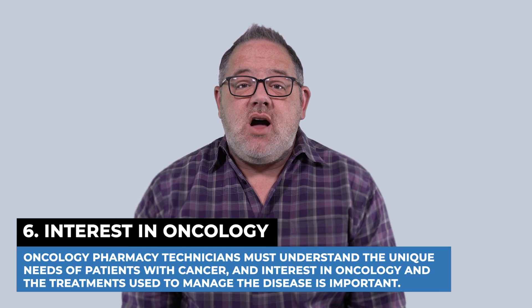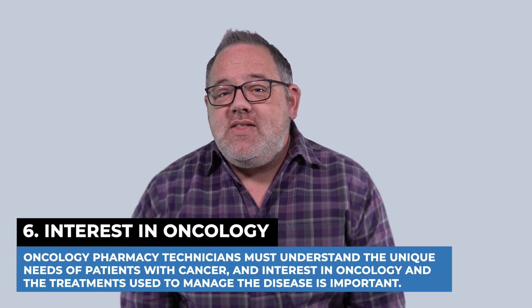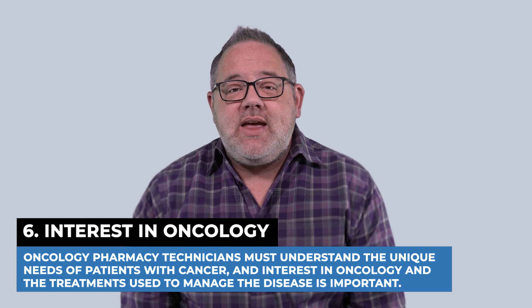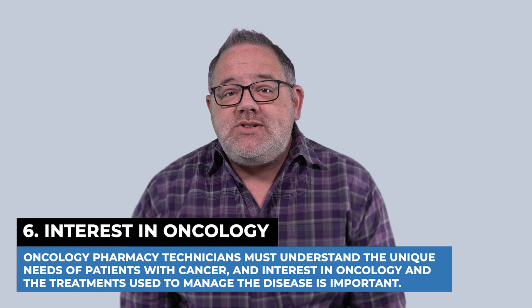Six, an interest in oncology. Oncology technicians must understand the unique needs of patients with cancer, and having an interest in oncology and the treatments used to manage the disease is very important.